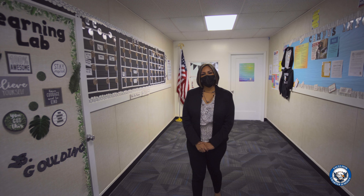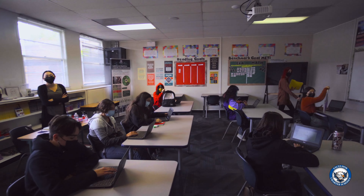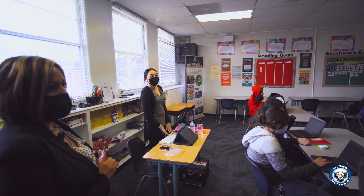Students that do not have a full schedule or need extra assistance will attend the learning lab. We have Mrs. Golding who assists in the learning lab. She is able to assist them with a reading program or any other subject area.